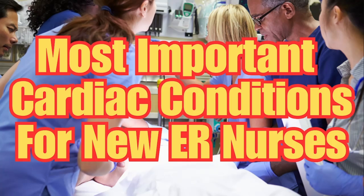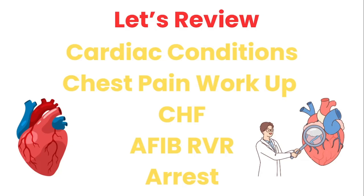So as a new ER nurse, having a good solid understanding is very important. We're going to review the important cardiac conditions — we're going to go over the chest pain workup, CHF, AFib with RVR, and cardiac arrest — giving you the basics so that you have a better working understanding, so that when you see them on your shift, you can put everything together and have a solid foundation.